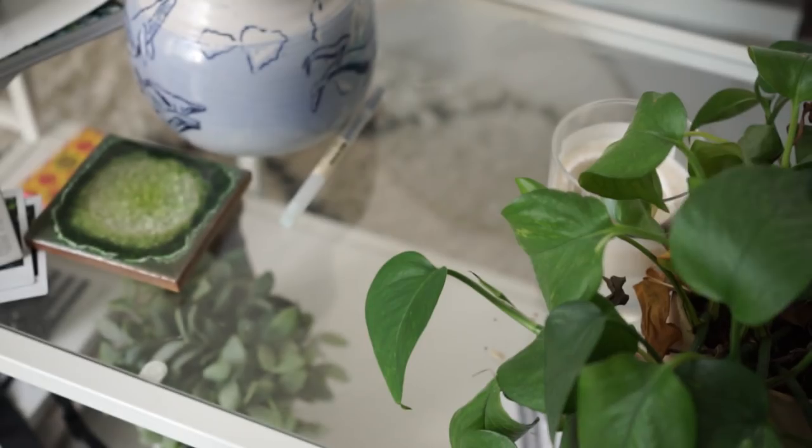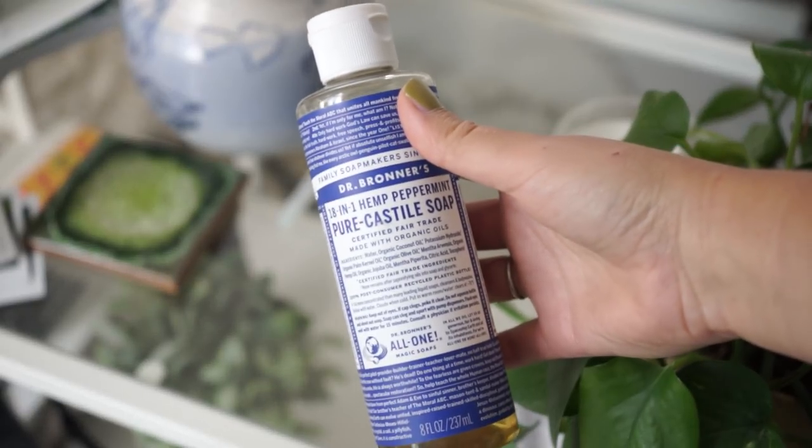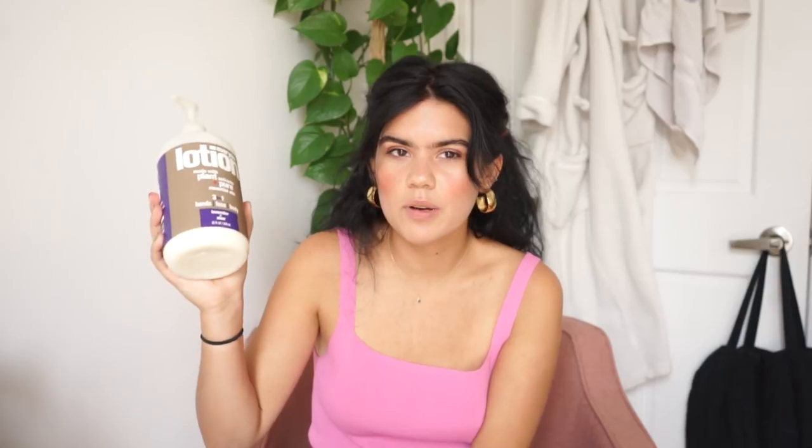For body wash in the shower, I'm the biggest fan of Dr. Bronner's peppermint 18-in-1 soap. I just use it as a body wash — it smells so good and has that cooling effect. They have a bunch of different scents. It can seem a little pricey but you only need a few drops, so it lasts forever. I've had mine for months and months.